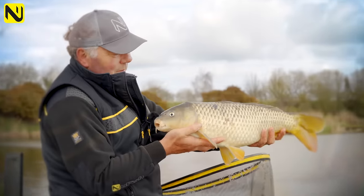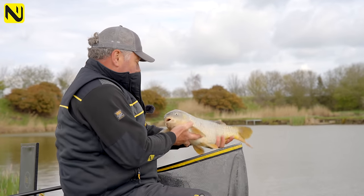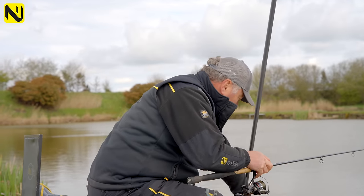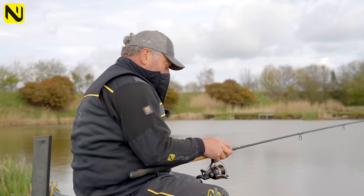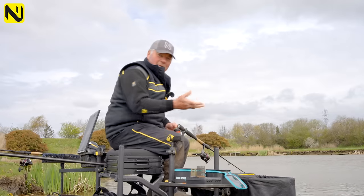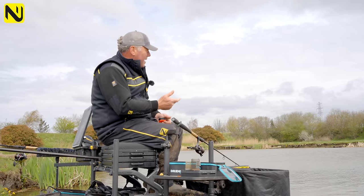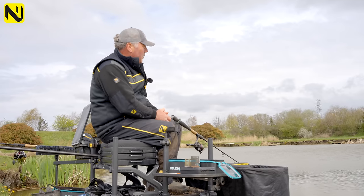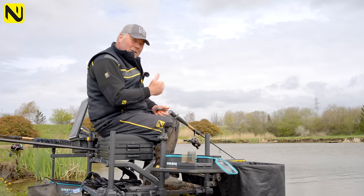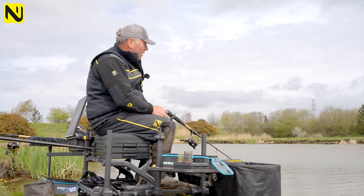Fish number three — three carp in the first four casts, which proves starting short can be very productive. So we're going to push out into the middle to see if there are even more fish there. We reached out to probably 15 metres, caught one straight away, but then that line went dead as well. Back short — one liner — and it's come to a grinding halt. Time for the next move.